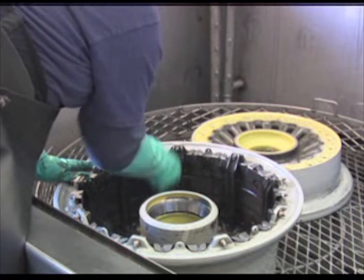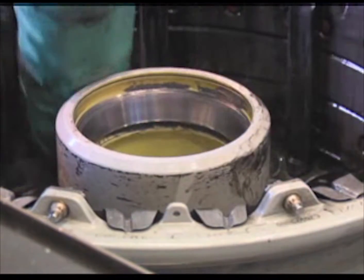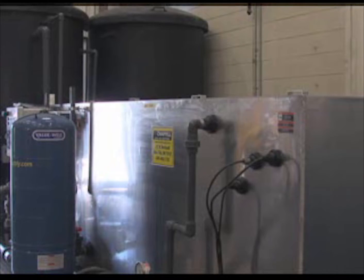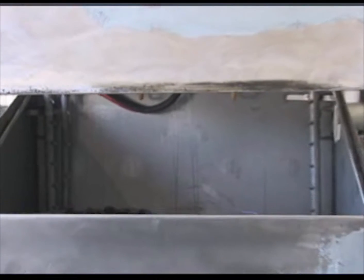He says it used to take a lot of time, money, and hard work to get the wheels serviceable again, but not so much anymore thanks to their new eco-friendly cleaning system. The previous industrial system couldn't keep up with the demand — it had them using the same water to rinse the aircraft wheels as it did to wash them.